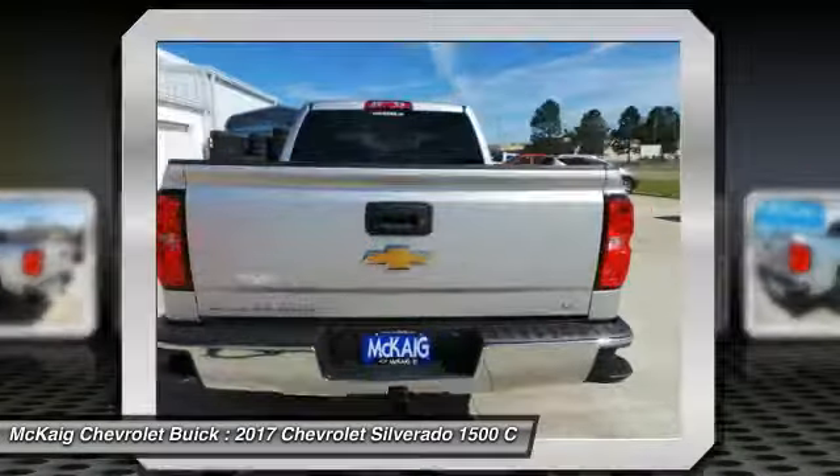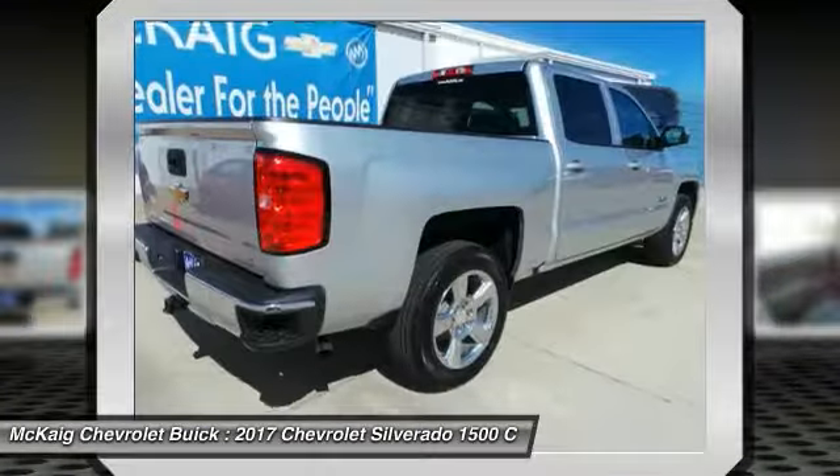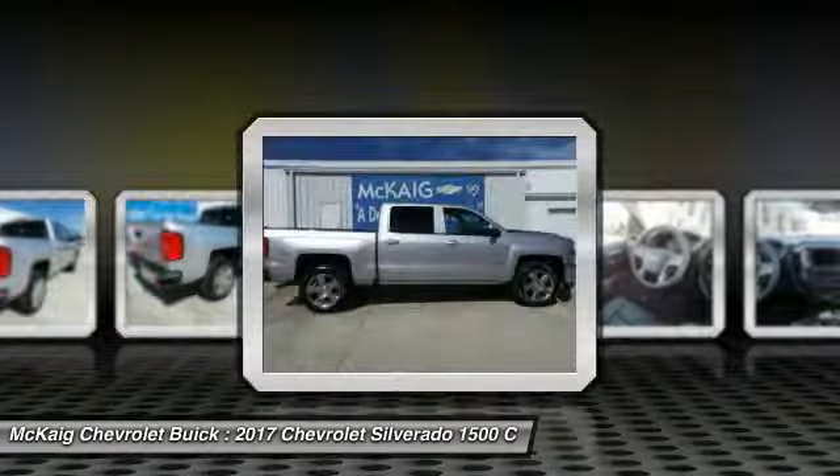Driver lumbar, four-wheel ABS, aluminum wheels, four-wheel disc brakes. Drive away with a great deal on this vehicle — call or stop in today.